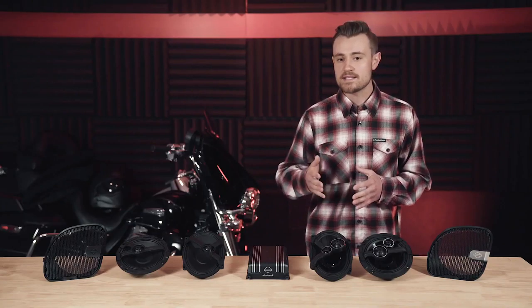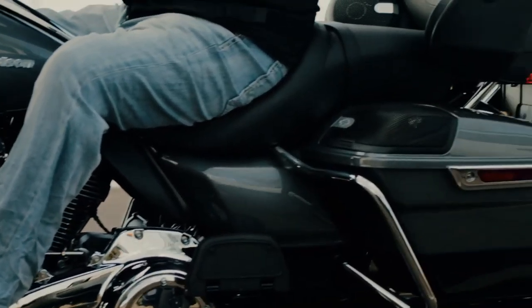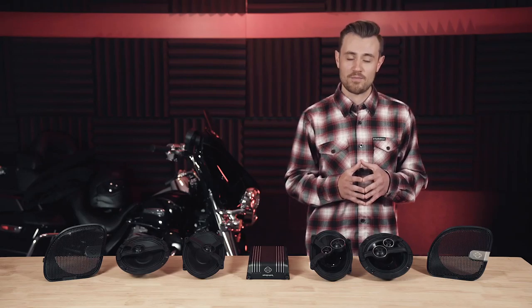BME technology is bass management enhancement. This audio system is designed to continually adapt to speed, road, engine, and exhaust noise. As it adapts to that noise, it maximizes the speaker's bass output. So at high and low speeds, this system always creates powerful bass.